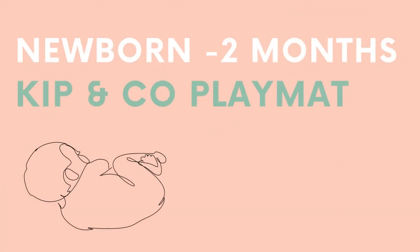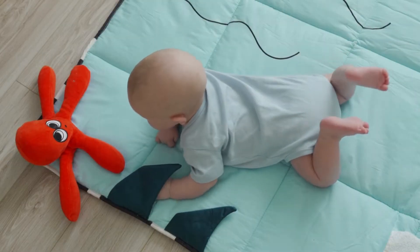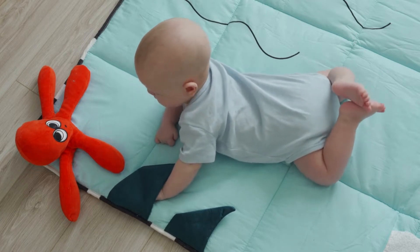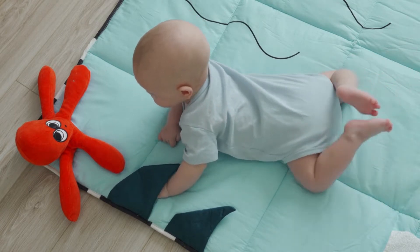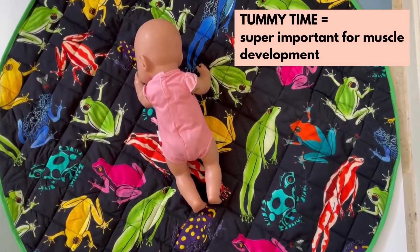As a newborn, your baby won't be doing much playing, but one thing that's super important even from this age is tummy time. Tummy time is really important for helping develop those head and neck muscles, and as a first step in a baby learning to roll. So I'd recommend a good play mat, like this one here from Kip & Co.